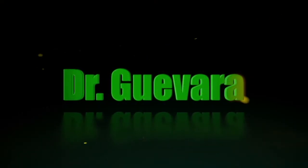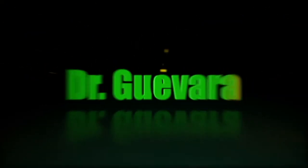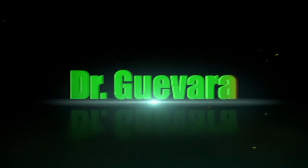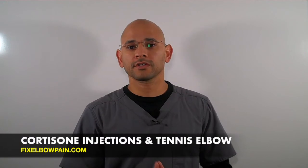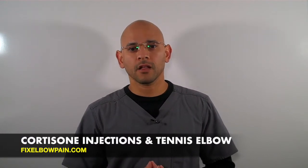In this video, we're going to learn about why cortisone injections may actually make your tennis elbow worse. Hey, Dr. G here, thanks for watching this short video. In today's video, we're talking about why cortisone injections may actually be worse for you if you're suffering from tennis elbow.